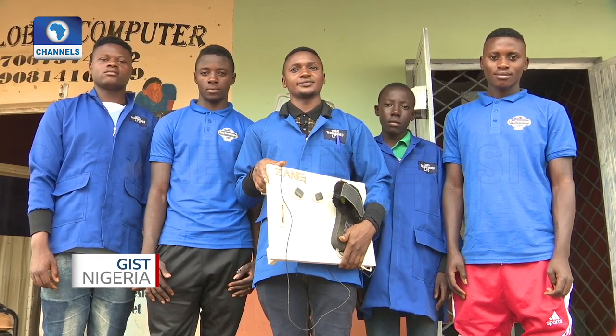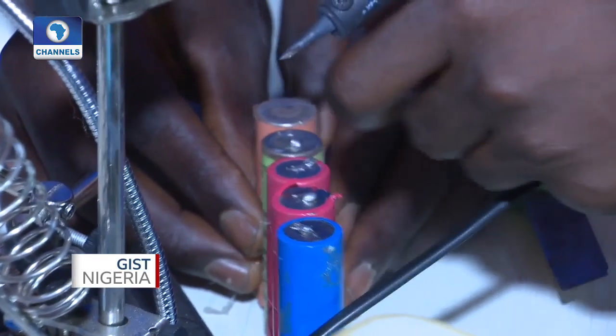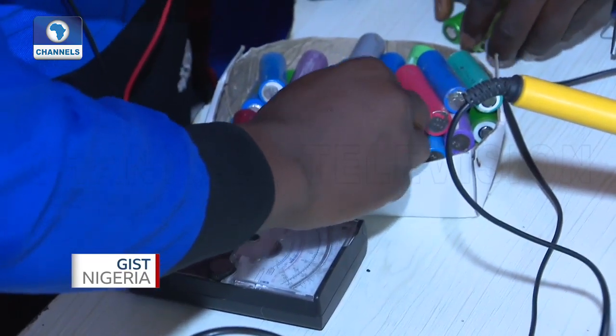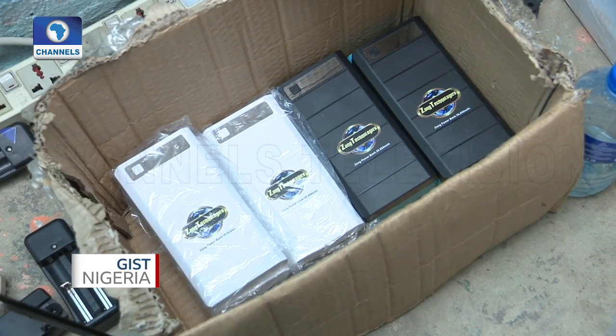I have five trainees learning how to make the power bank from electronic waste and other innovations. I've written JAMB about five times with no success in getting admission. So I decided to get myself involved in the innovation aspect. I have an intention to further my education, but I want to grow the company first, see that it stabilizes, and then go back and further my studies.